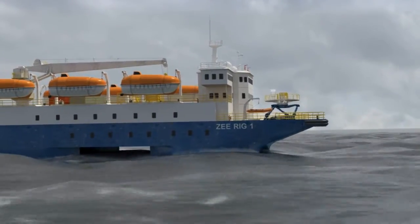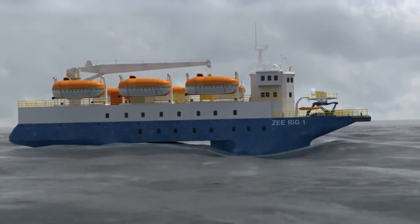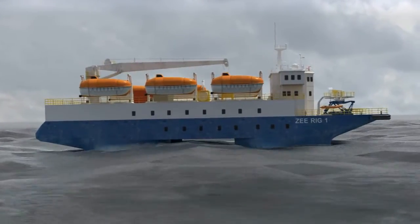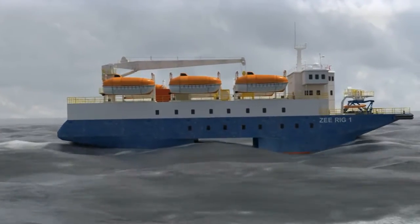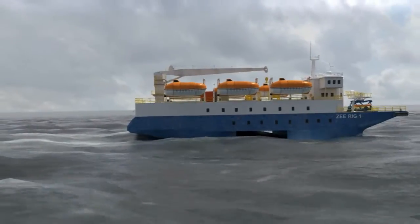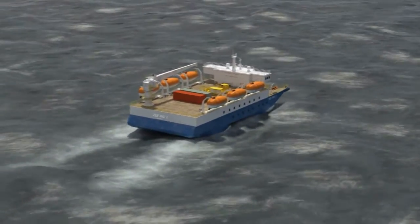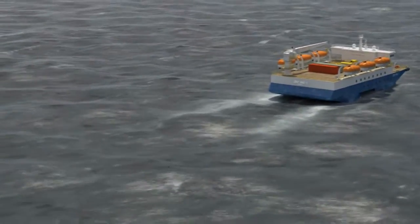Compared to a monohull, the biggest advantage of the semi-swath design lies in its superlative motion characteristics. This provides a comfortable home base for technicians and will enable the easy and safe transfer of people to crew vessels or directly to fixed structures in seas up to 2.5 meters significant wave heights. The vessel is equipped with lifeboats for 200% capacity. The rectangular pontoon cross section and variable draft enable the vessel to match operating draft to sea conditions. The DP2 system employs four 1,000 horsepower thrusters that further enhance position keeping ability. Z-Rig 1 — a truly unique vessel that must be considered where extreme stability and personnel comfort are priorities.